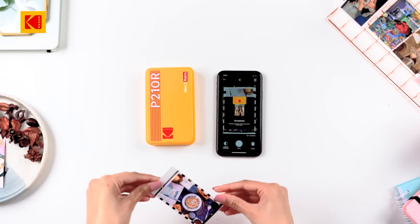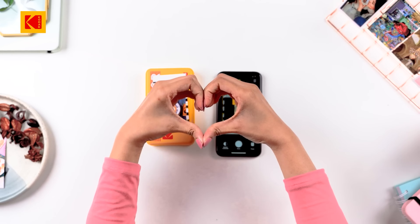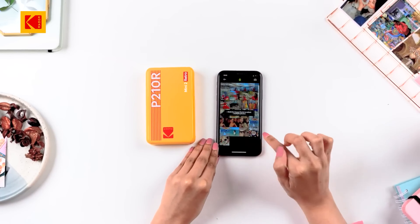Portability is another big plus. The compact design means you can toss the Kodak Mini 2 Retro in your bag and take it to parties, vacations, or any event where memories are made — like having a mini photo lab right in your pocket.